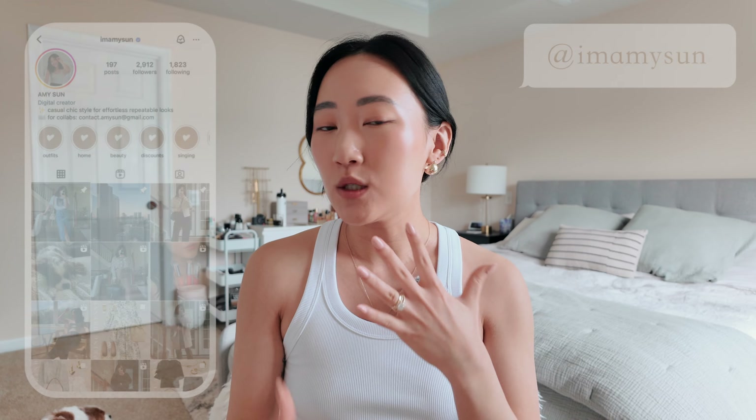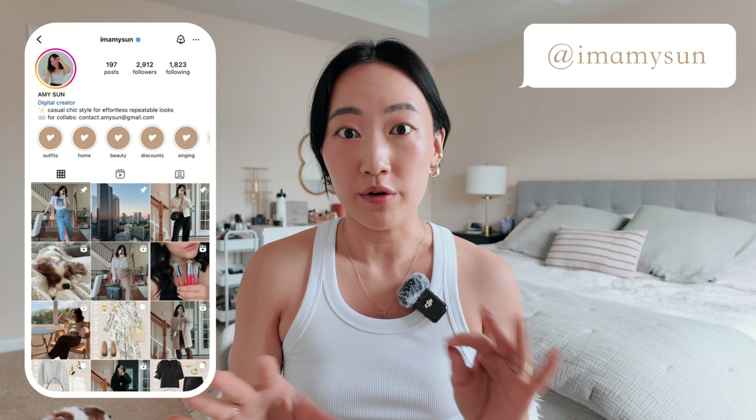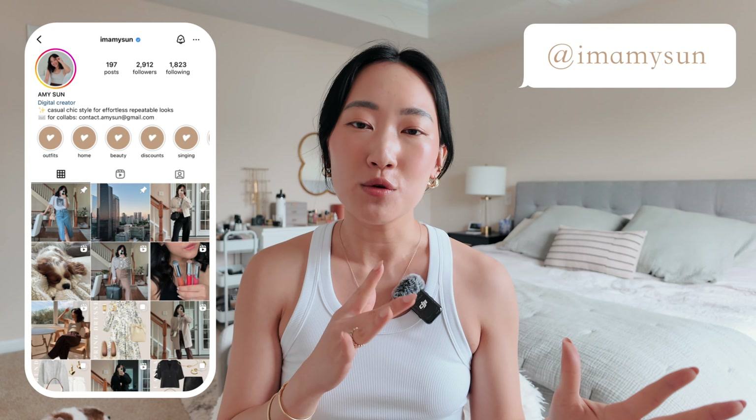I was finally able to dedicate some time to clean out my closet and reorganize everything, including my walk-in closet, my shelves, my drawers — everything that stores my clothes. The decluttering session took me an entire day to finish and I'm finally at a place where I feel really good about the reorganization.